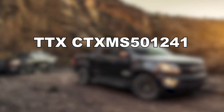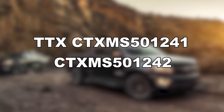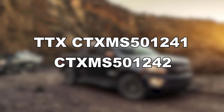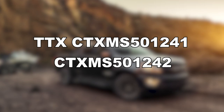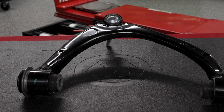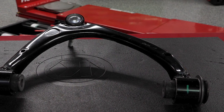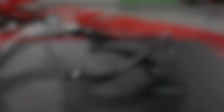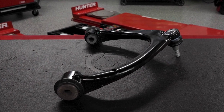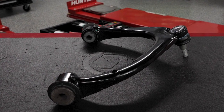MevoTech's TTX CTX-MS501241 and CTX-MS501242 front upper control arms for the 2015 through 2021 Chevy Colorado and GMC Canyon trucks are a great example. To save part weight and minimize production costs, the OE front upper control arm has a stamped steel design with a plate welded for some reinforcement. Like other OE-style aftermarket front upper control arms, the original part also utilizes a non-greasable plastic bearing, which is sensitive to high heat and high loading forces — conditions that a working pickup truck encounters on a daily basis.